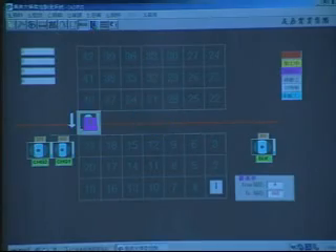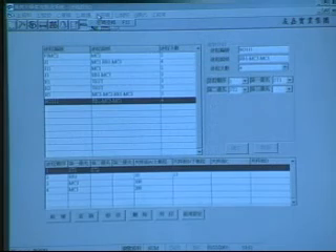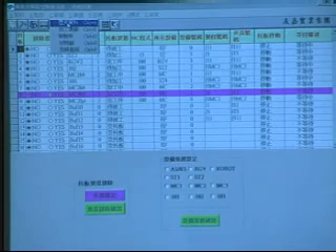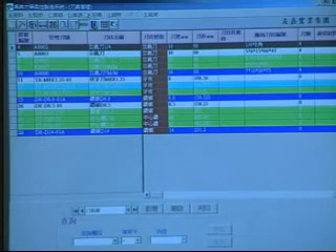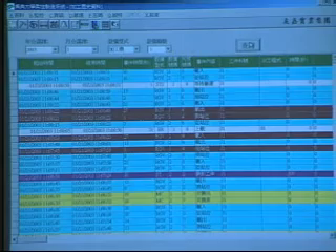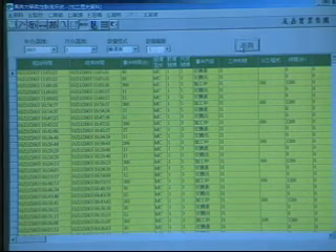This cell controller has many different functions. These include pallet setting, work order management, processing setting, prevention and service, system maintenance, supervision control, I/O graphics, tool management, efficiency analysis, and processing history analysis — all of which are user friendly and easy to operate.